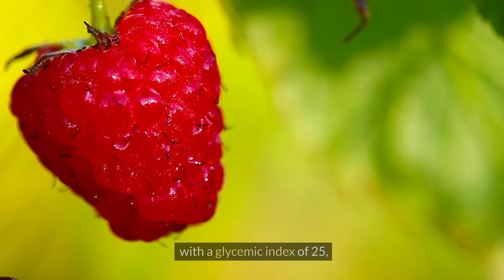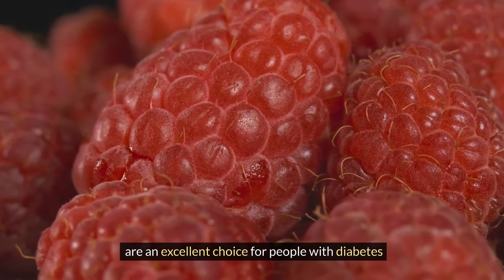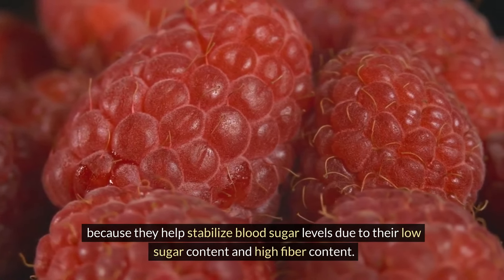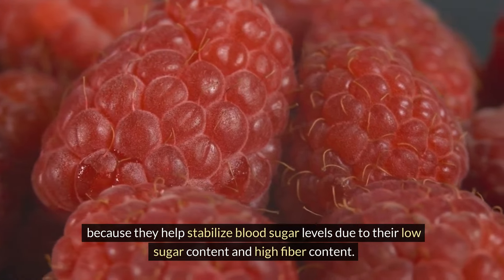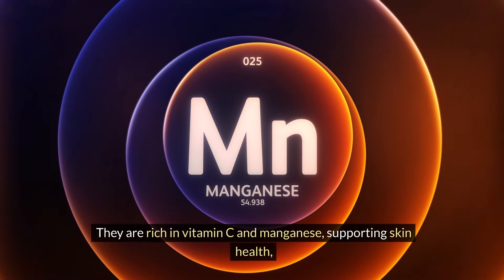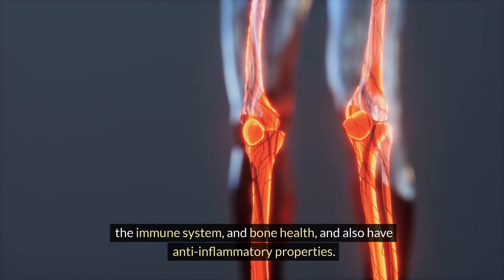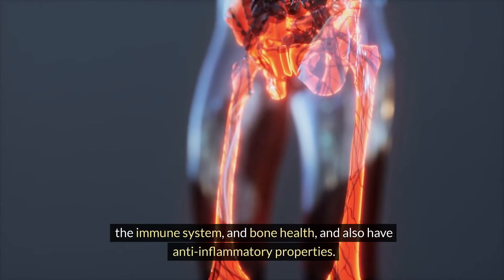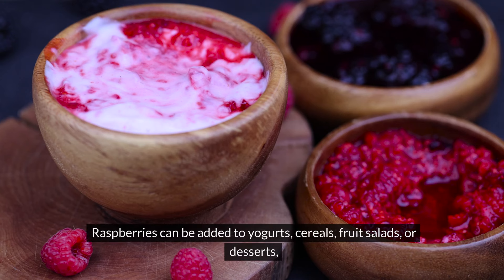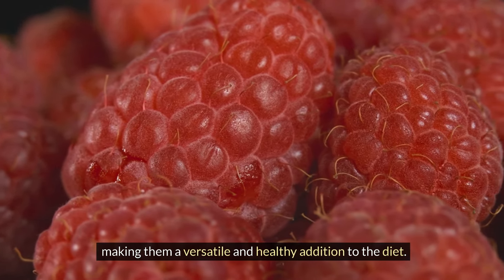Raspberries, with a glycemic index of 25, are an excellent choice for people with diabetes because they help stabilize blood sugar levels due to their low sugar content and high fiber content. They are rich in vitamin C and manganese, supporting skin health, the immune system, and bone health, and also have anti-inflammatory properties. Raspberries can be added to yogurts, cereals, fruit salads, or desserts, making them a versatile and healthy addition to the diet.